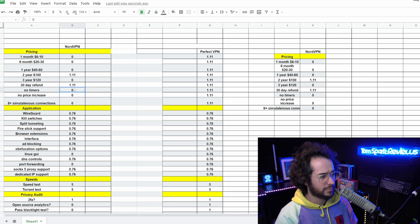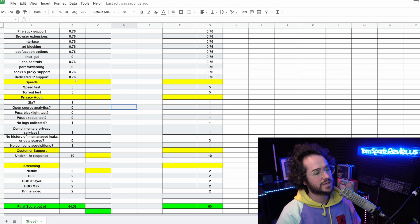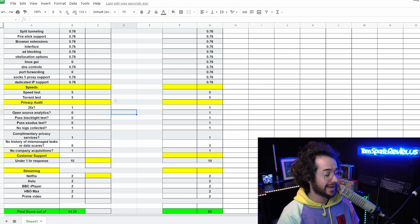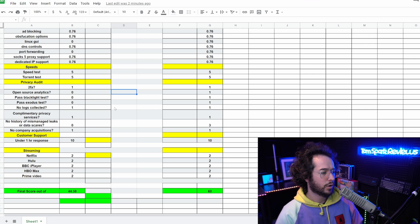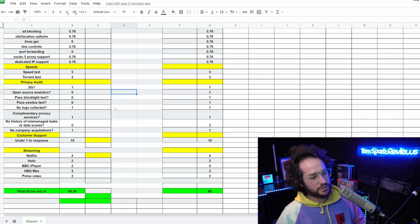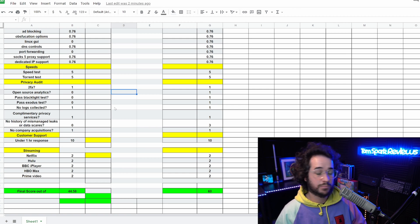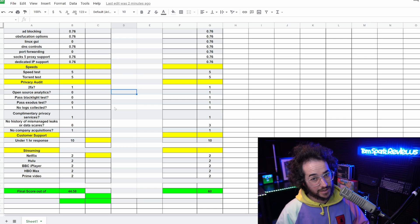NordVPN seems committed to their current pricing model and perpetual sales, which makes it hard to know when the best deal actually is. That said, their speeds are quite good, the application has gotten better, streaming is decent, and customer support response time is solid. NordVPN isn't the worst VPN — it's a decent product, though their marketing is arguably better than the product itself. It's fine for most people. Check the link below for a deal, or consider an S-tier VPN instead.